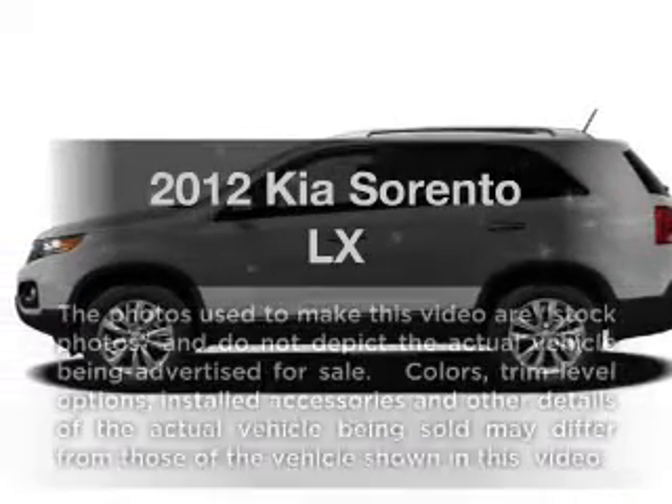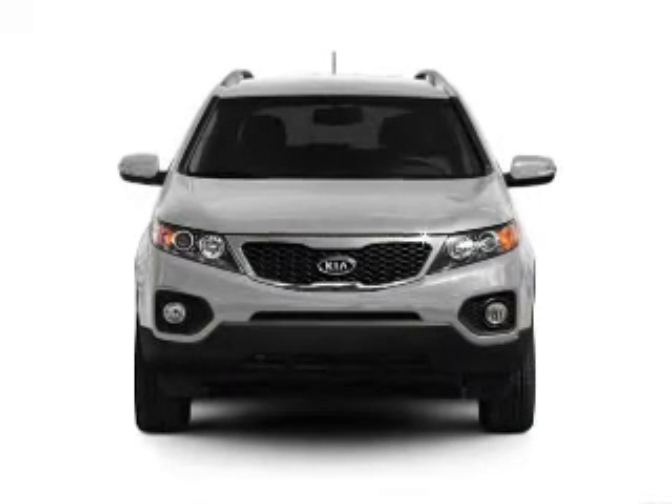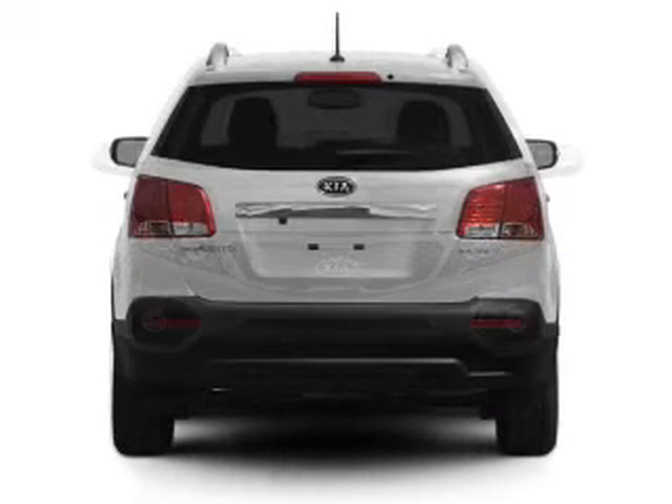Presenting the 2012 Kia Sorento. This is the set of wheels you've been looking for, with an efficient four-cylinder engine connected to a smooth-shifting six-speed automatic transmission.